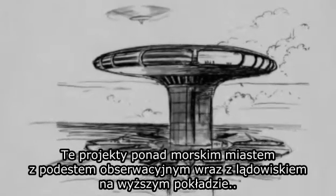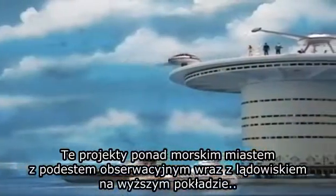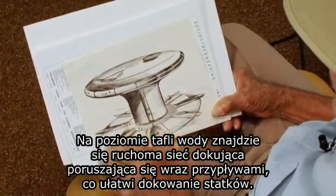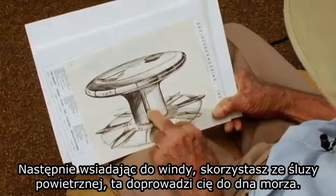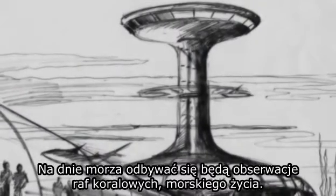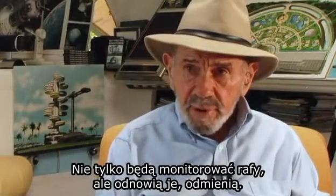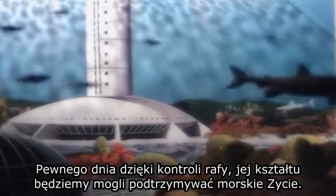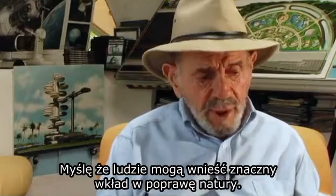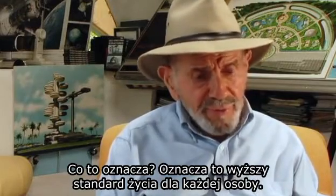This projects above one of the cities under the sea, with an observation platform and a landing platform on the upper deck. At sea level there'll be a floating dock system that moves with the tide. You enter an elevator shaft through an airlock that takes you to the seabed, which is used for observation of reefs and marine life. Not only do they monitor the reefs — they restore, rebuild, and redesign them. Someday we'll be able to control the shape and configuration of reefs to support more marine life, meaning a higher standard of living for all people.